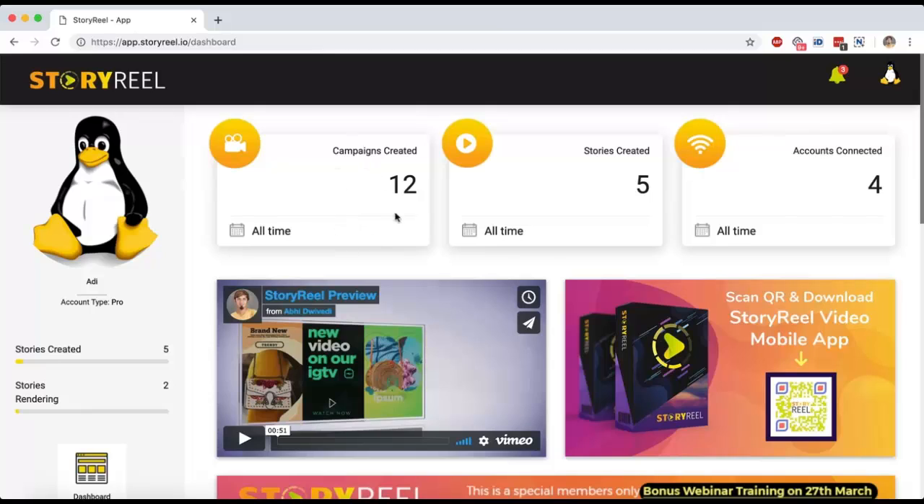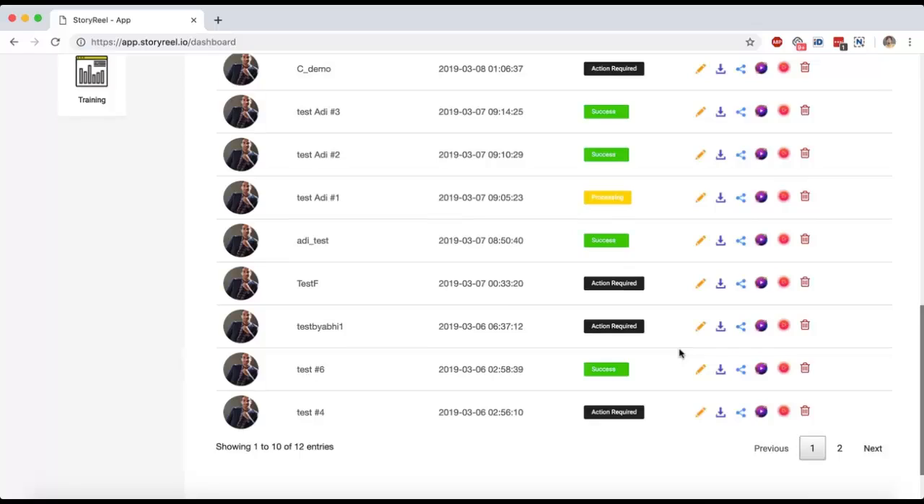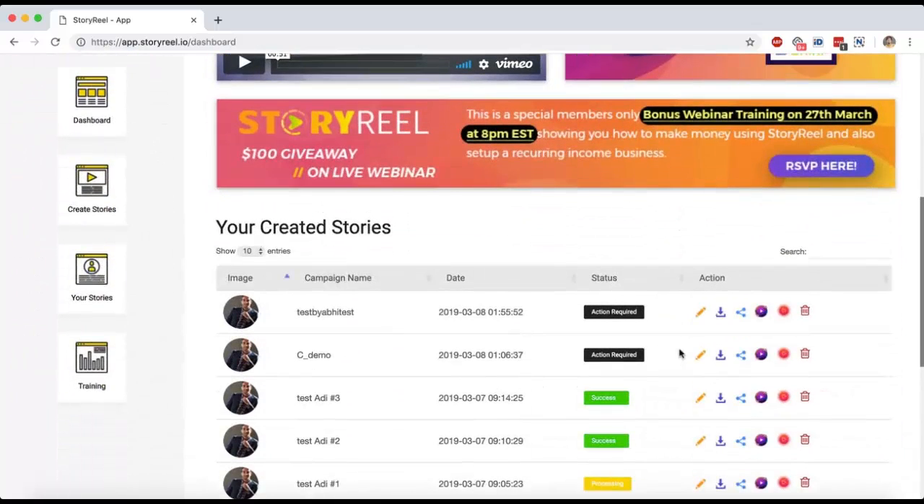Coming back to the dashboard, you can see all the campaigns and videos you've created, all the Facebook and YouTube accounts you've connected. You can download our Android app and log in to download all the videos you have created and share them on Instagram, Facebook, and Snapchat Stories. This is very convenient.